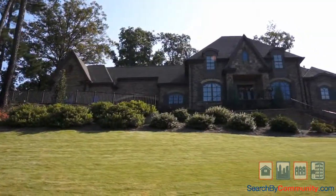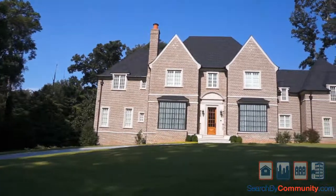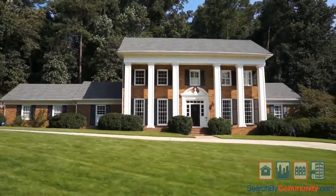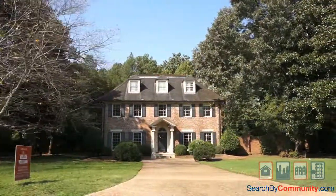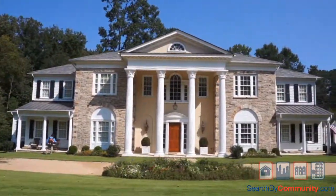The interior of many of these homes contain beautiful hardwood floors, vaulted ceilings, gourmet kitchens with exotic stone surfaces, high-end fixtures, designer appliances, custom cabinetry and lighting, oversized master bedrooms, bathrooms and walk-in closets, as well as many other luxury features.